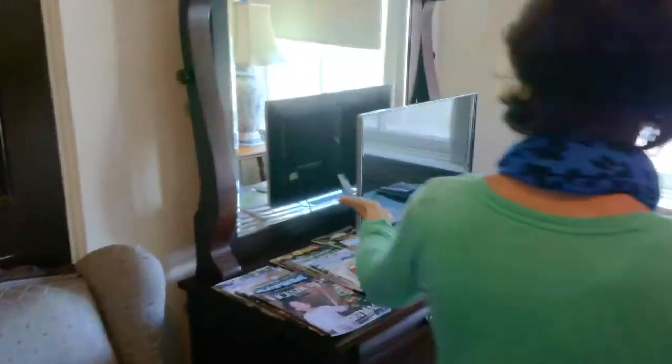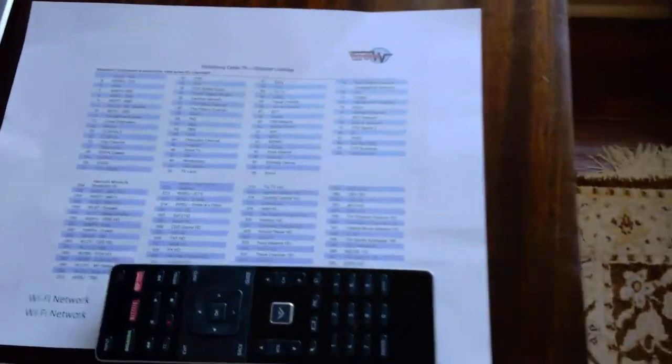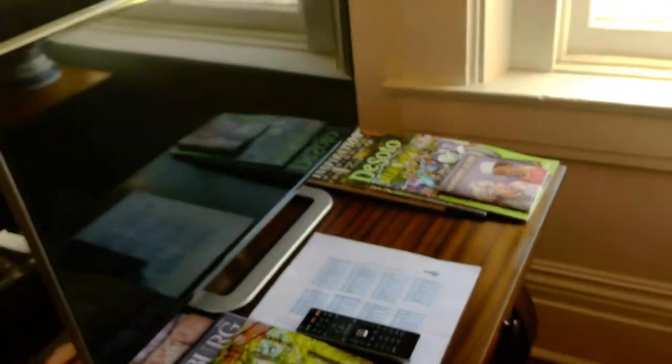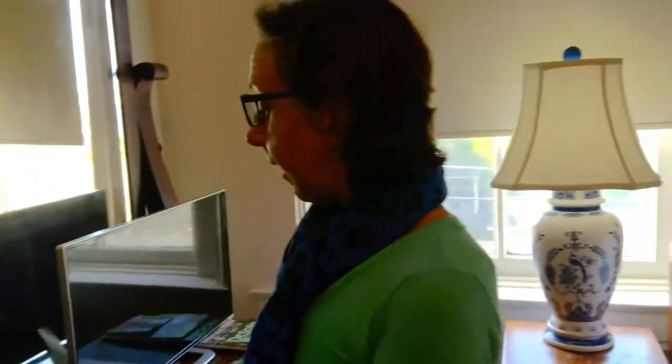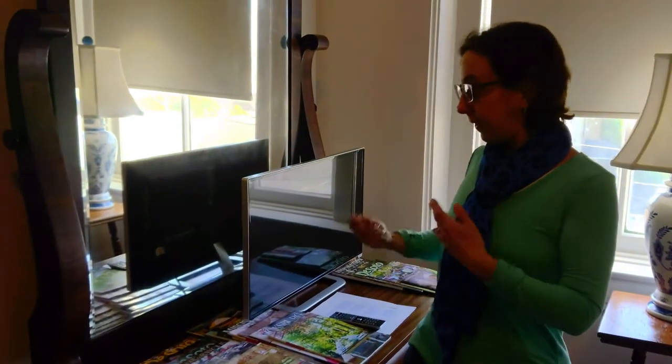They do have a flat-screen TV here, should you want to catch some of those shows. One of the nice features is, if you have Netflix or Hulu, you can use your password to get on if you really are in the middle of binging a show and you don't want to miss it on vacation. They have plentiful magazines here as well, learning about the area, some of the Vicksburg history, some Mississippi history.